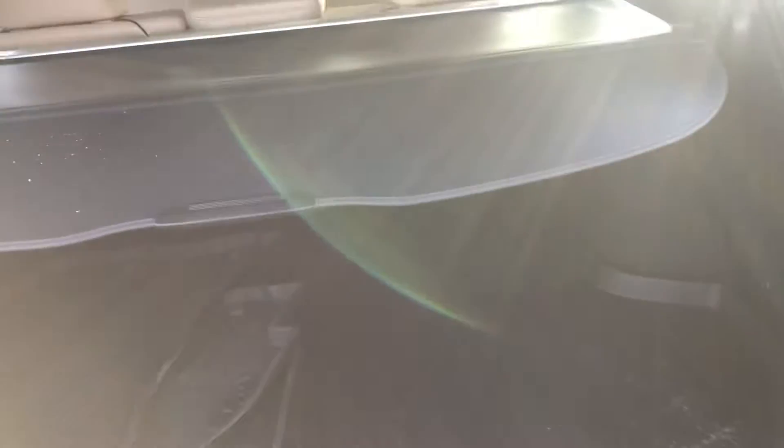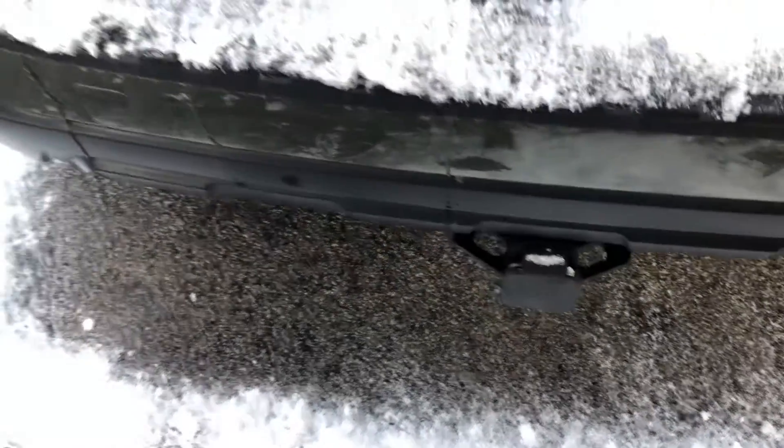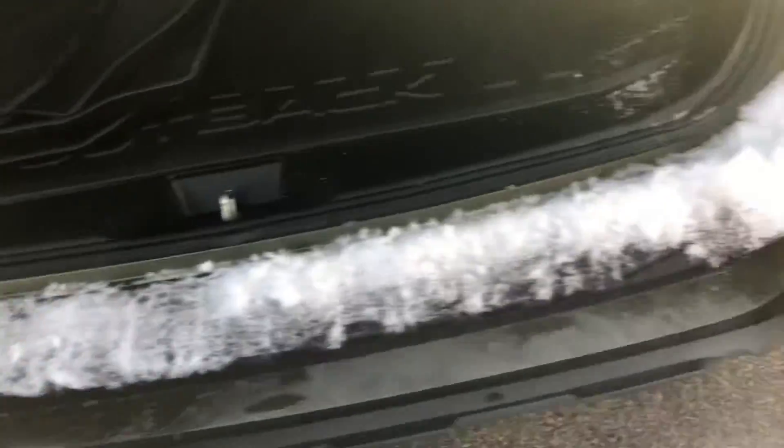Onto the rear end of the vehicle, you've got lots of cargo space, a cargo liner, all-weather mats, and a backup camera. You also have a tow hitch here. It is an automatic liftgate and you also have parking sensors.